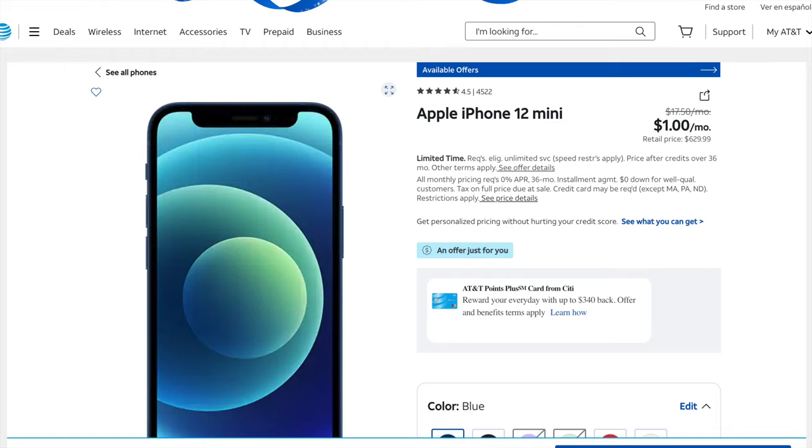If you want to go even cheaper — like way cheaper — you can get the iPhone 12 mini from two years ago for just $1 a month, totaling only $36 over three years plus your plan contract. Given that this is two years old and quite basic, I can only recommend it to people who want something that's really affordable and can deal with the compromises from the slightly less up-to-date tech. I used this phone for quite a while though and absolutely loved it, so your mileage may vary.